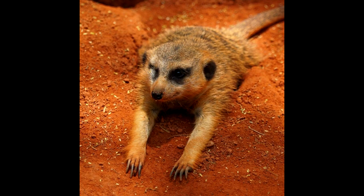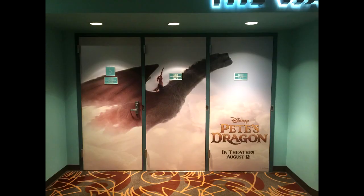On June 30th, this photo of a meerkat over at Busch Gardens I think represents all of us — just want to chill and relax. On July 1st, we let everyone know that for a limited time, a sneak peek of Pete's Dragon can be seen inside the One Man's Dream Theater over at Disney's Hollywood Studios.